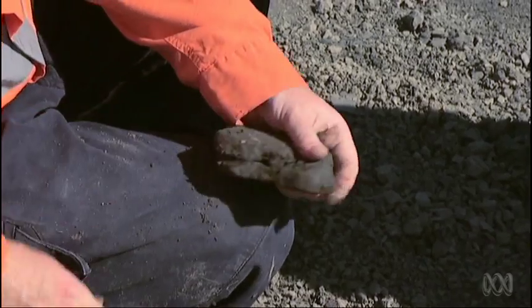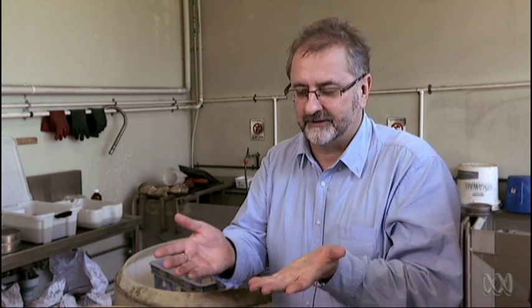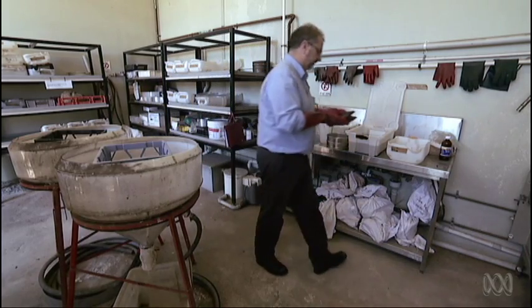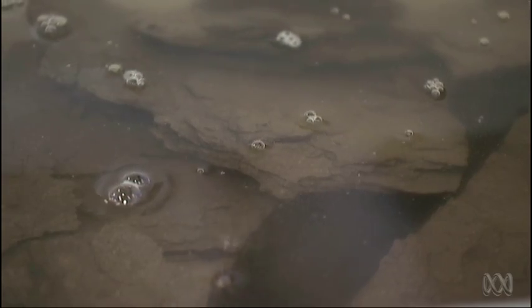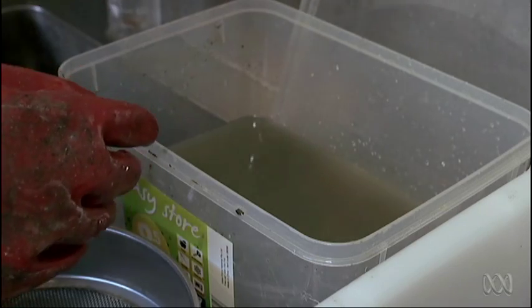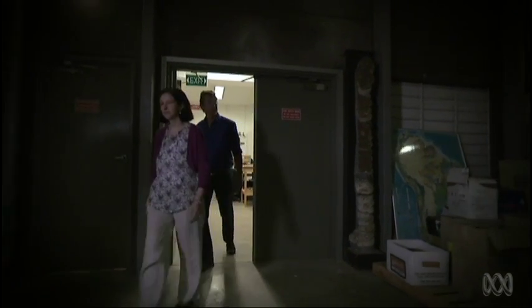Splitting oil shale to find fossils relies on luck — you can easily miss something just millimetres away. Dr. Andrew Rosefields is working with a different technique. By placing the oil shale in water with a little hydrogen peroxide, the shale breaks down and is effectively returned to mud. That mud is then sifted for bone and plant fragments. This method could yield evidence of flowers, seeds, and potentially marsupials — which would push back the marsupial fossil record by several million years.